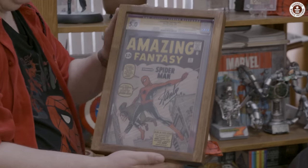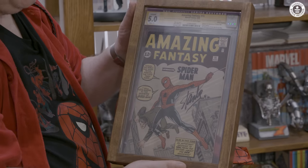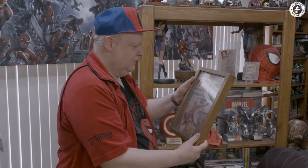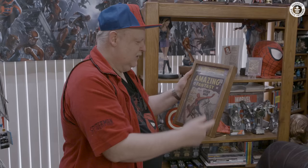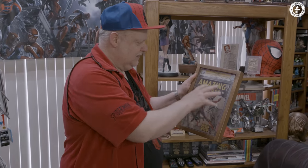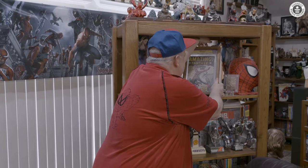That's my Amazing Fantasy 15. This is the first appearance of Spider-Man, and it's signed by Stan Lee. I don't get a lot of things graded. This is actually in what we call a slab, and it's also in a frame that has UV protective glass to keep the colors of the comic from fading from light sources in the room.